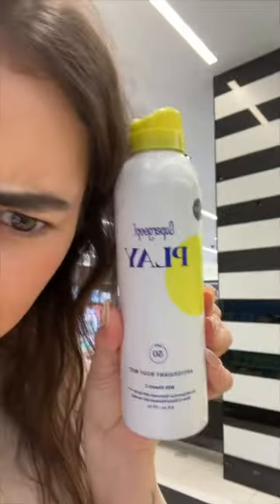Or I go with a Supergoop Play — it's an antioxidant body mist with vitamin C. Or I just go with the old-fashioned Glow Scream body. There's way too many options here, it's really feeding into my indecisiveness. I'd say we go with the classic spray — nothing fancy, but it gets the job done.